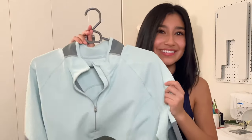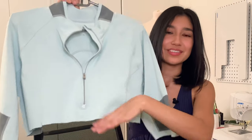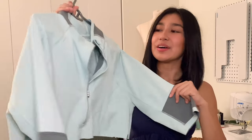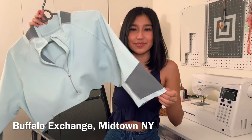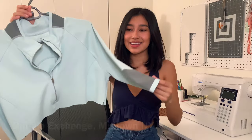I was very fortunate to find this workout jacket. I've already cut it out for the swimsuit, so that's all done, but I just wanted to show you — this was the jacket I used. I found it at Buffalo Exchange, and it was only ten dollars because I went during the week when they had a sale.